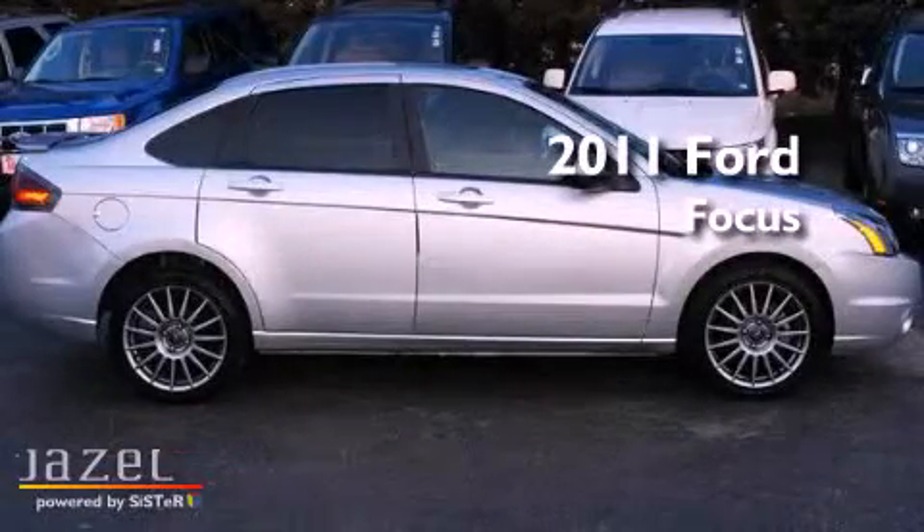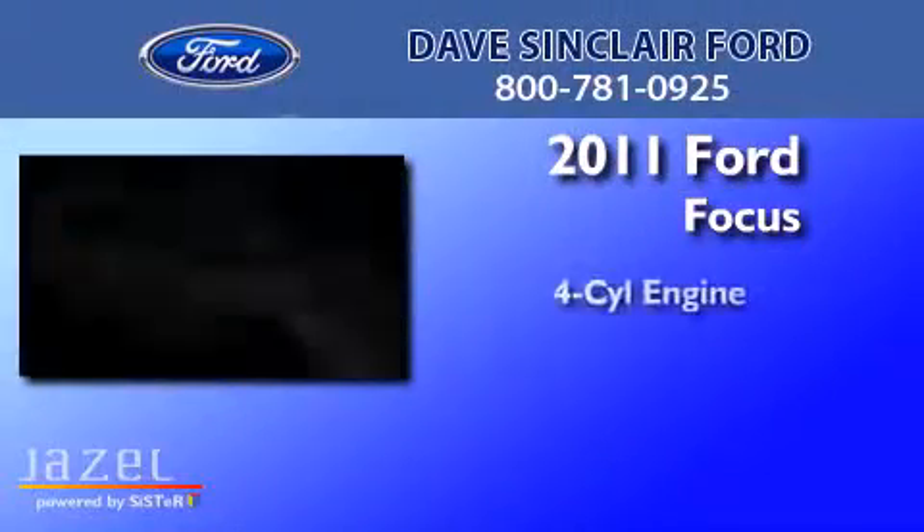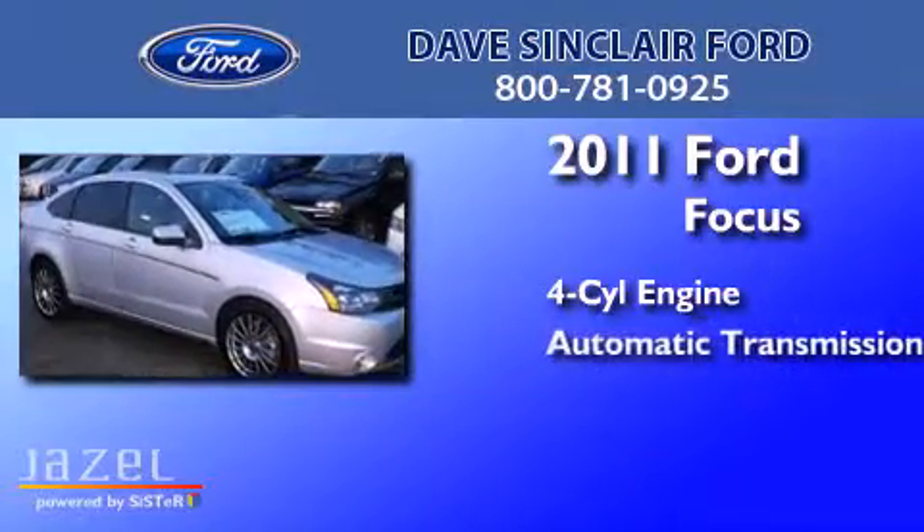This is a 2011 Ford Focus. It has a four-cylinder engine and an automatic transmission.